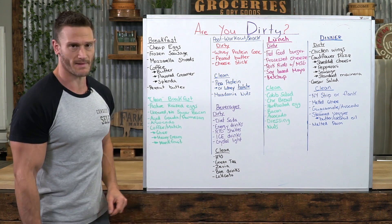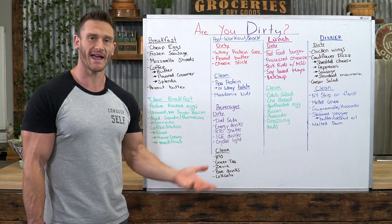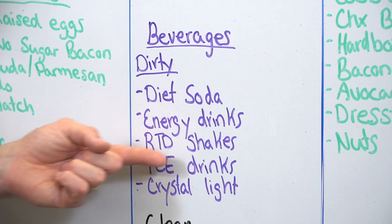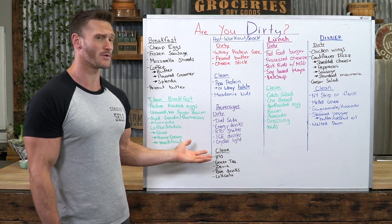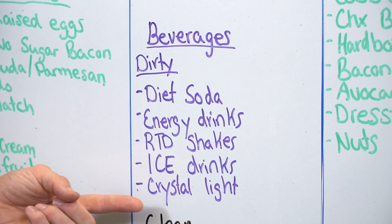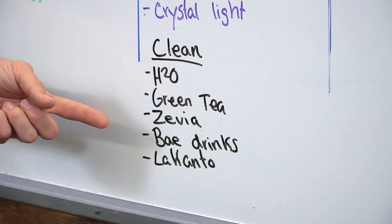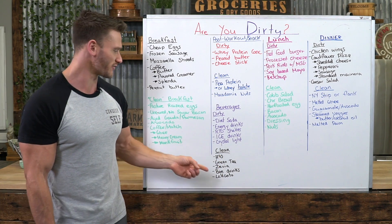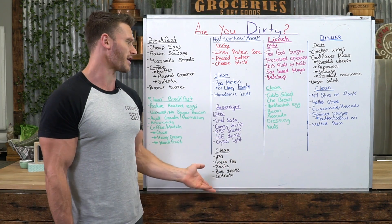For beverages in the dirty category: diet soda, energy drinks — Rockstar Zero, Monster Zero, Bang — all loaded with sucralose, aspartame, and acesulfame potassium. Ready-to-drink meal replacement shakes are usually full of garbage and preservatives. Those IICE drinks are loaded with sucralose. Crystal Light is definitely a dirty keto option. Clean alternatives would be water, green tea, Zevia — those stevia-sweetened sodas — or drinks sweetened with erythritol and monk fruit, or Lakanto liquid monk fruit drops in water, or infused water.